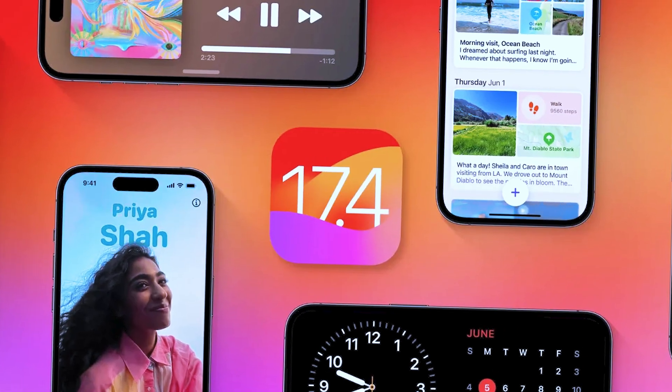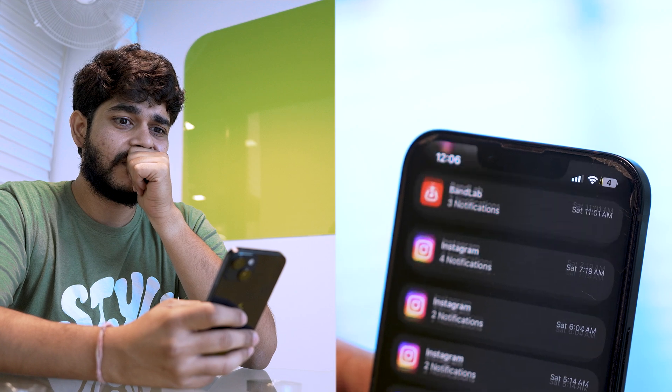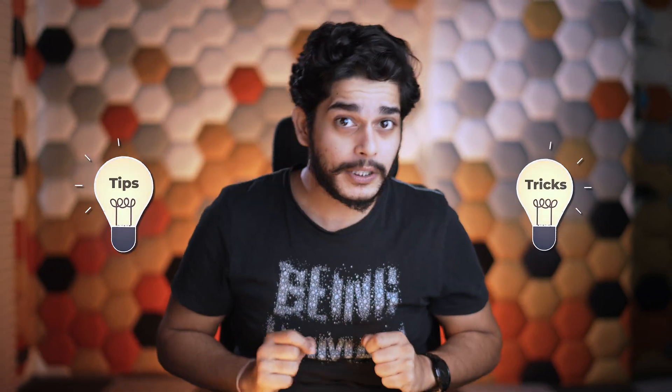What's up Geeks and welcome back to iGeeksBlog. This is me Sameer and in today's video I'm gonna tell you how you can improve your iPhone's battery life after the iOS 17.4 update. I know most of us are facing poor battery life on our iPhones, but here are some tips and tricks using which you can improve the battery life.